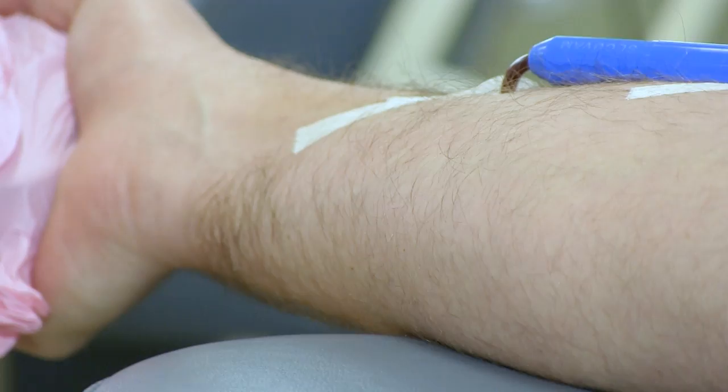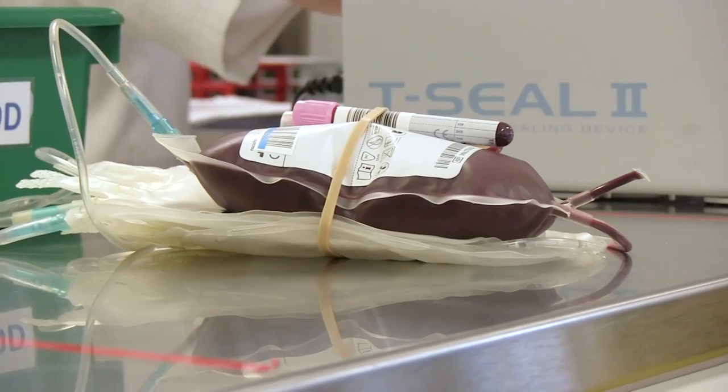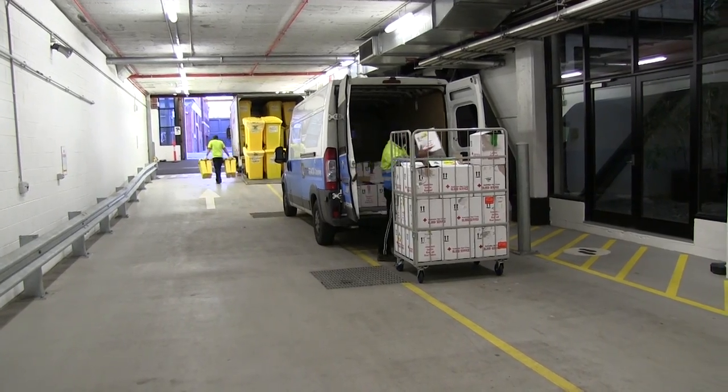When you donate blood, it's collected into specially designed bags that allow the components to be separated in a sterile way. The bags are carefully packed and sent from the donor centre to one of the four Australian Red Cross Blood Service processing centres.